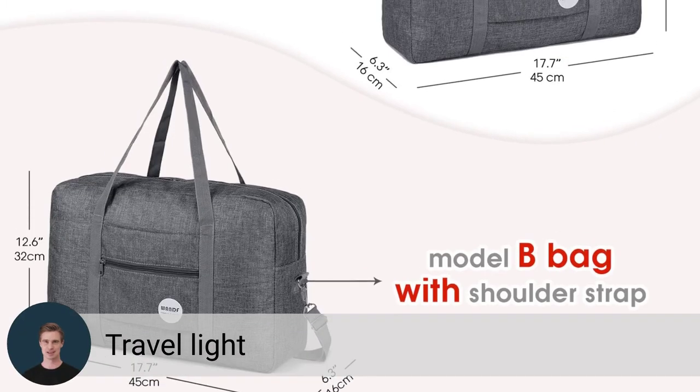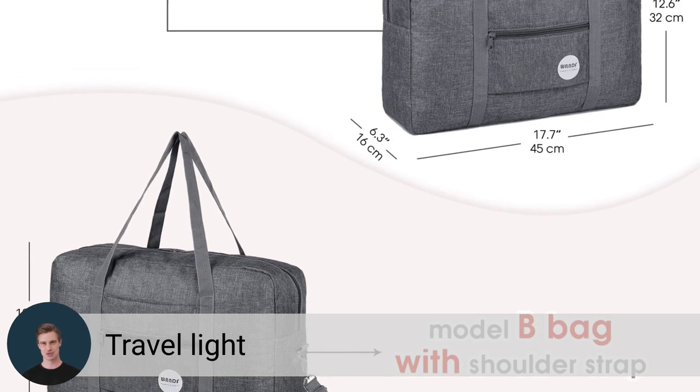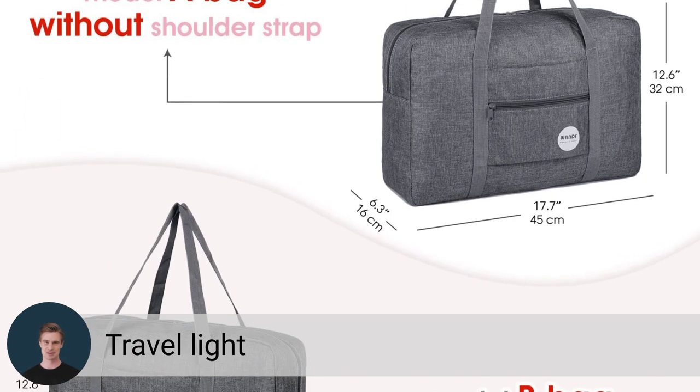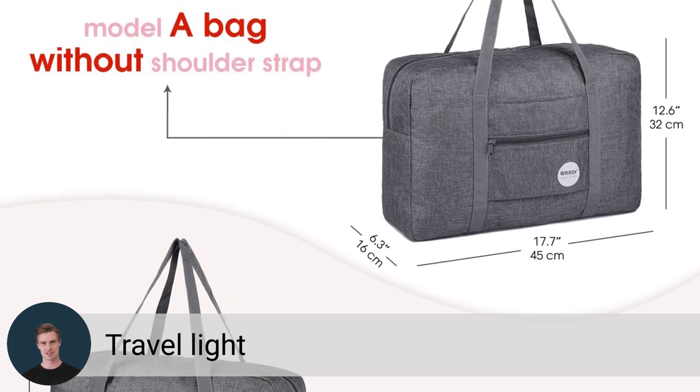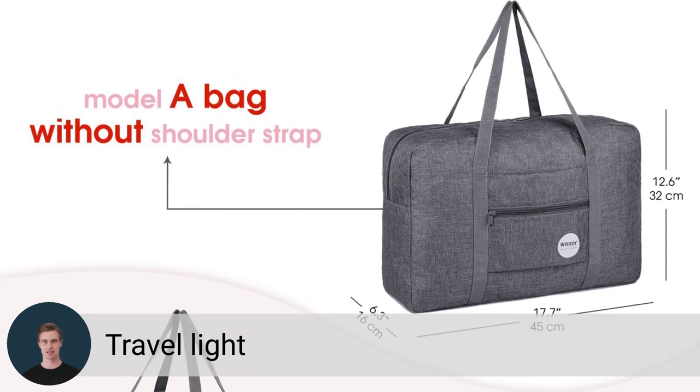Are you ready to travel light and save money on those annoying oversized charges? Then let me introduce you to the Cabin Bag, 45 x 32 x 16 cm in dimension — the perfect under-seat bag that meets most airlines' size requirements, including EasyJet and TUI.